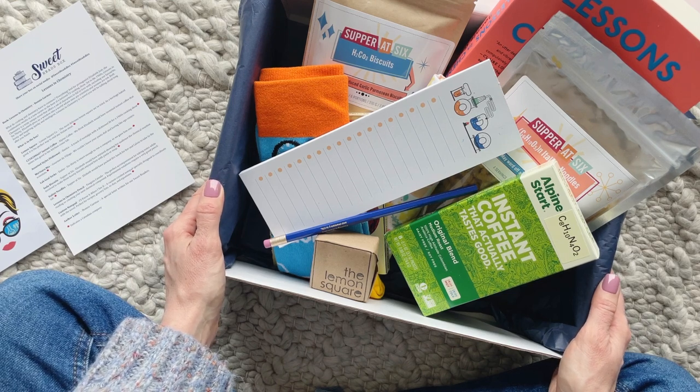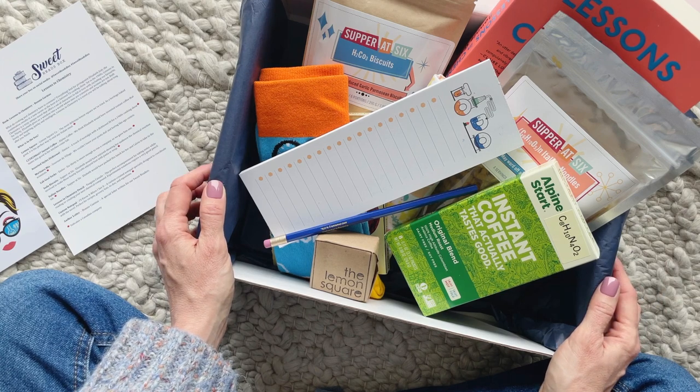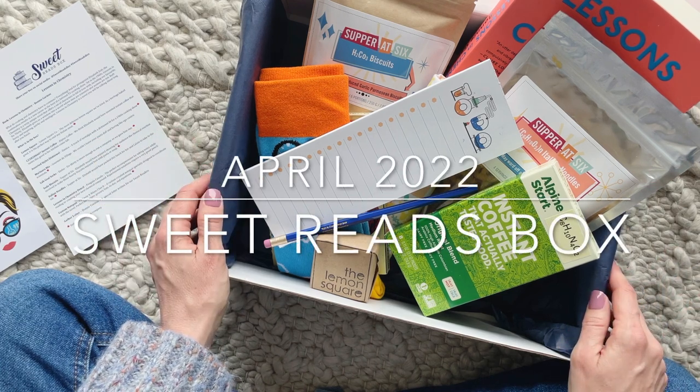And there you have it — the April Sweet Reads box. I just love this one, you guys. They always do such a great job. The book choices are fun, the products are fun, I love that everything goes together. Make sure you check out the links down below, let me know if you have any questions, and thank you so much for watching.